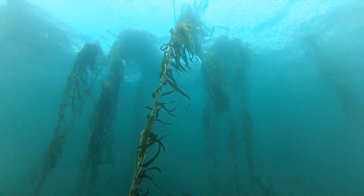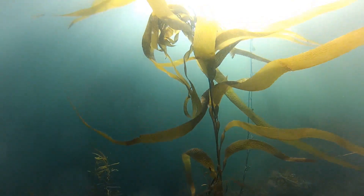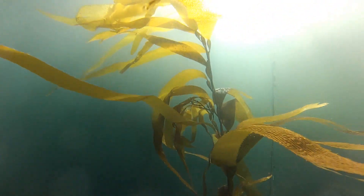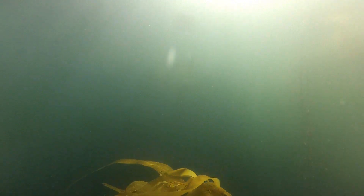The primary driver of the decline in giant kelp has been warming of the water. That reflects that the East Australian Current has changed its behaviour over the last four to five decades, and now Eastern Tasmania is much more influenced by East Australian Current water than previously — so it's much warmer.